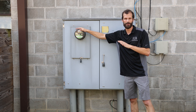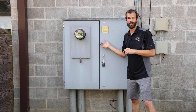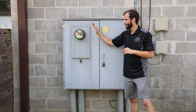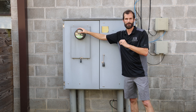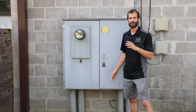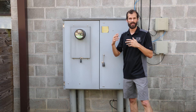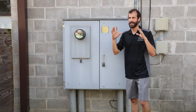This meter is a CT meter, meaning the power does not pass through the meter itself — the power passes through current transformers. This meter is strictly monitoring the power that is flowing through this cabinet. As you can see, the cabinet is locked, and that's because access is only given by the utility company.